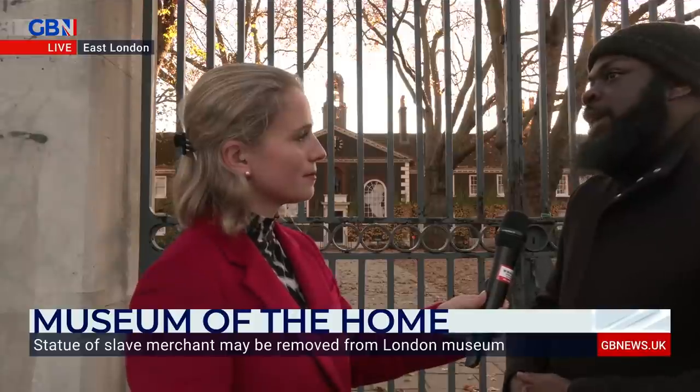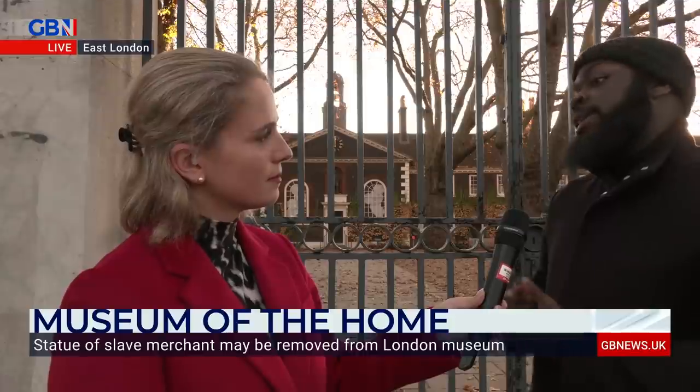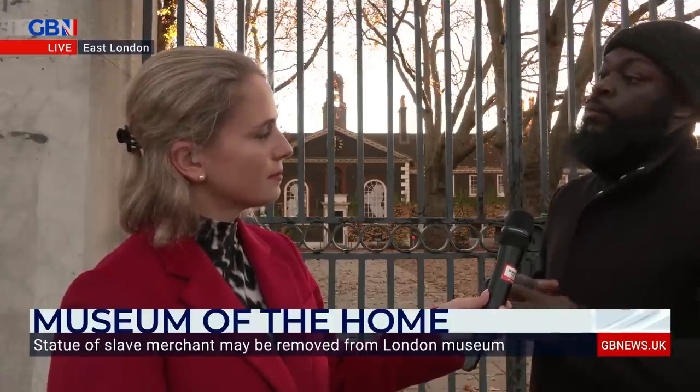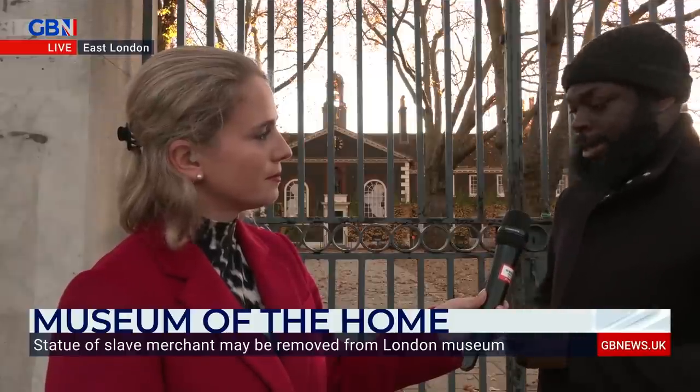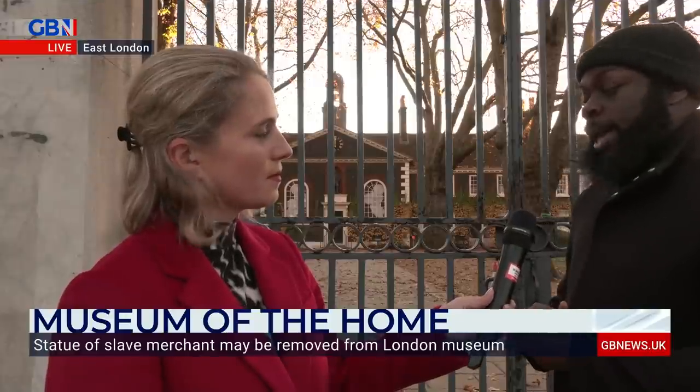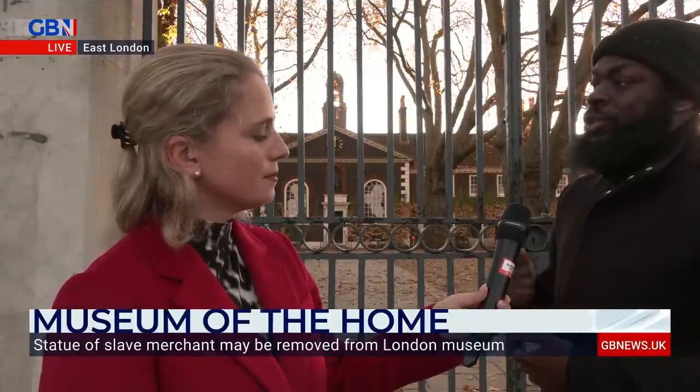Daryl explains that Jeffery profited off one of the most traumatic experiences in human history. While he did put a lot back into the Hoxton community, he was mainly behind the East India Company and the Royal African Company — the powerhouse behind the transatlantic slave trade, which trafficked more Africans than any other organisation in the entire history of the transatlantic slave trade. Kings Charles II and James II were literally behind funding and supporting people like Robert Jeffery in the slave trade.